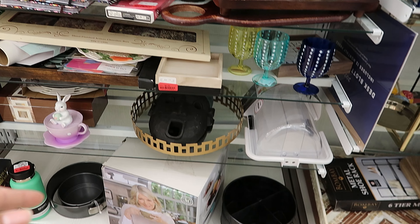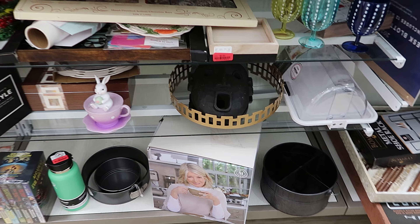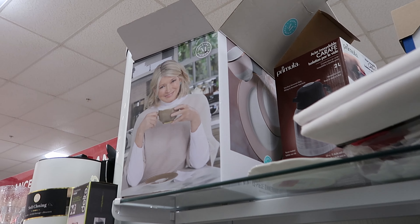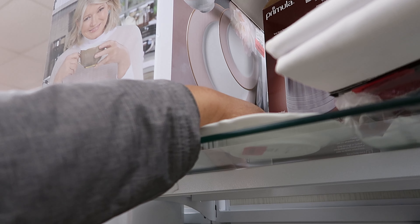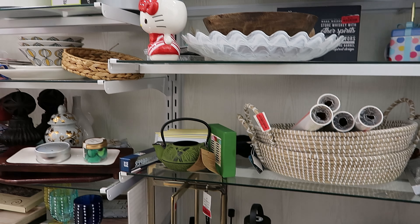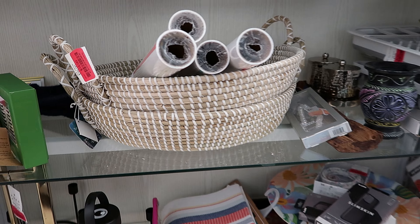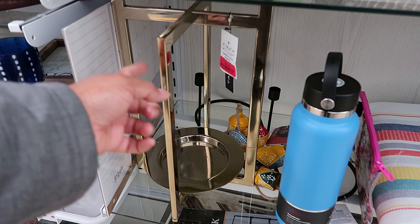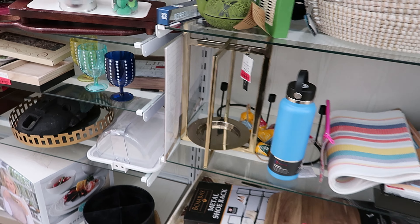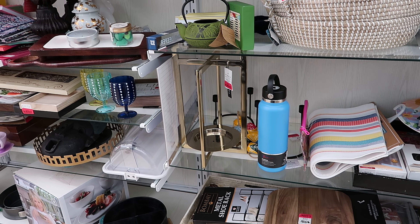They have some Martha Stewart dishes down here. I dare not move that box because I know it's heavy, but they marked these down to $25. Then they have some woven baskets that have been marked down to $15. This is cute — you can put a candle on there. A candle that has been marked down to $25 and it's by Tahari.